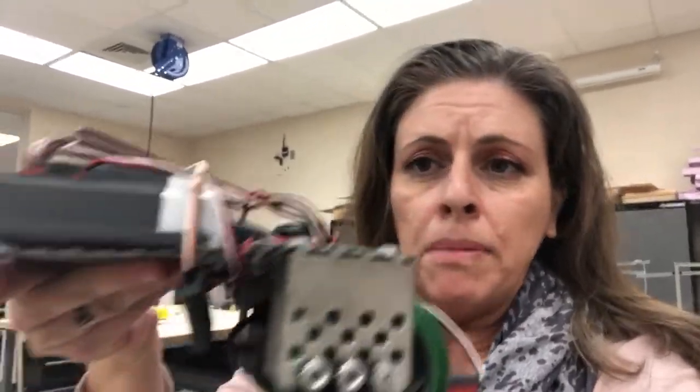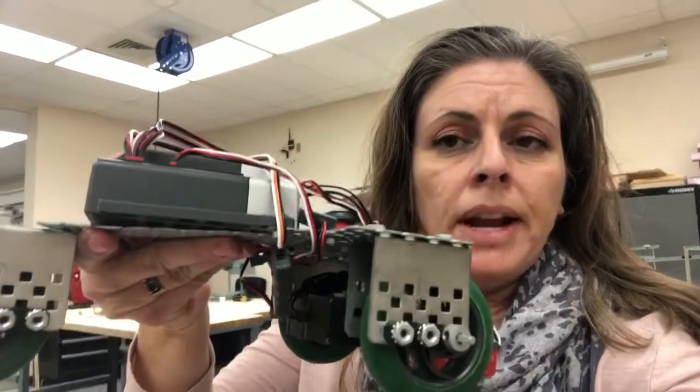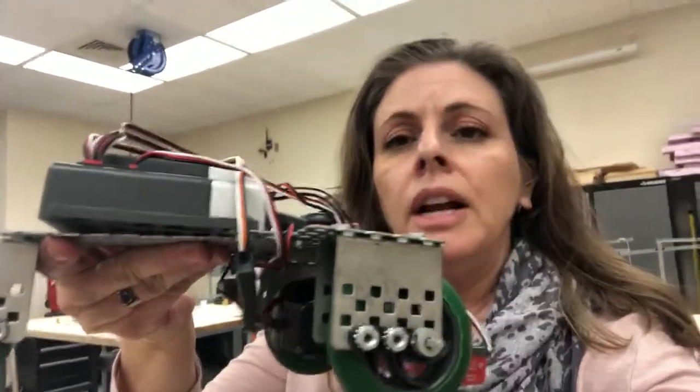One cool thing that you might end up making is a little robotic car, where you are going to program it, write the code for it, and be able to control it with a remote control.